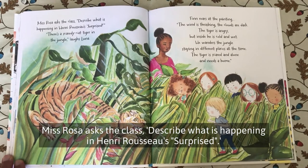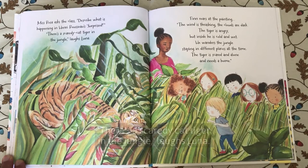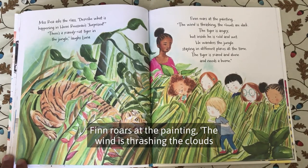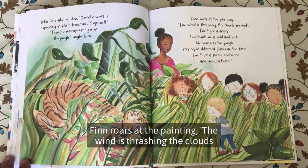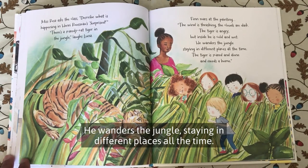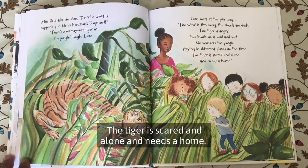Miss Rosa asks the class: describe what is happening in Henry Rousseau's Surprised. There's a scaredy-cat tiger in the jungle, laughs Luna. Finn roars at the painting. The wind is thrashing. The clouds are dark. The tiger is angry, but inside he is cold and wet. He wanders the jungle, staying in different places all the time. The tiger is scared and alone and needs a home.